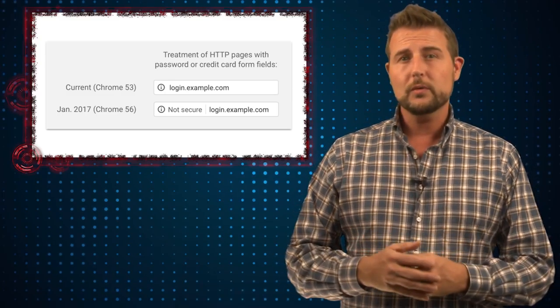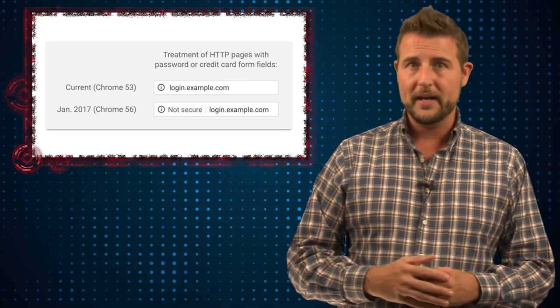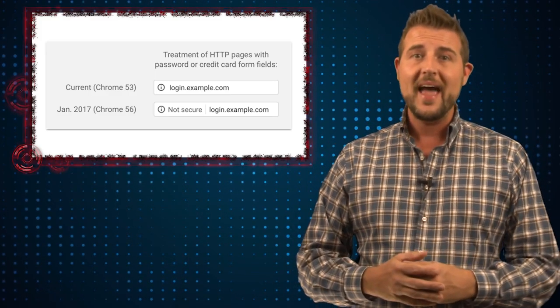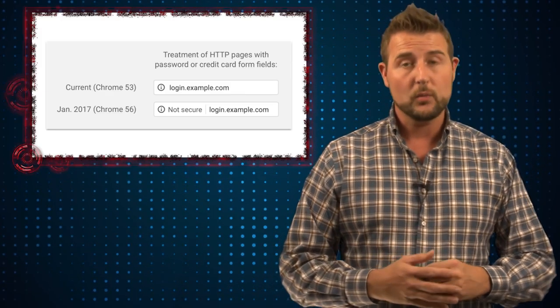On January 1st, Google will release a new version of Chrome that's even going to be more insistent that a non-encrypted web page is not secure. Besides the eye icon, you'll also get some text saying that this page is not secure, especially if you're logging in on one of those pages.